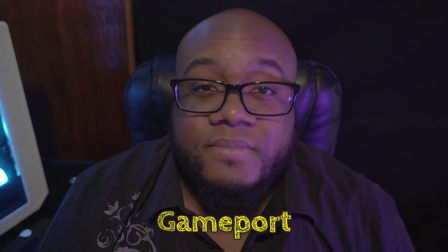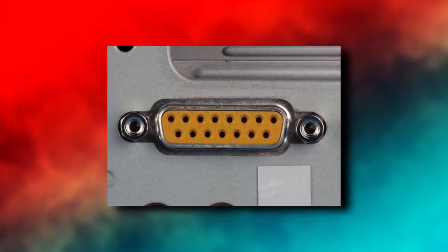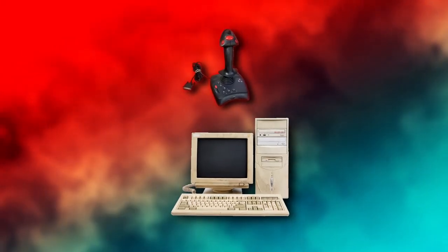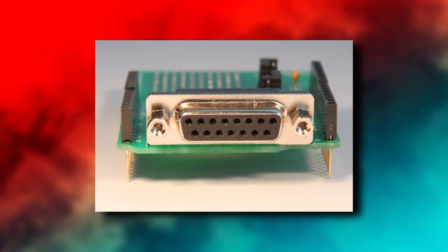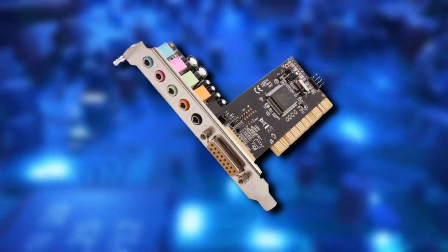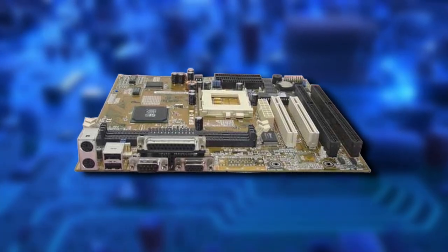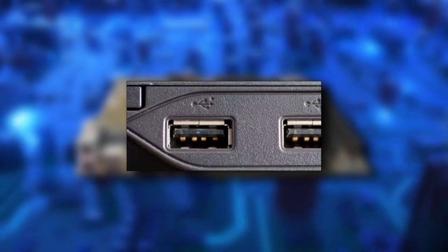Number five: the game port. During its high time during the 80s and 90s, the game port was the quintessential way of connecting a joystick to your PC. This 15-pin connector was initially accessible via an expansion card. As time progressed, the port was integrated into various sound cards and eventually most PC motherboards, until it was essentially phased out in favor of the all-popular USB port.